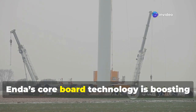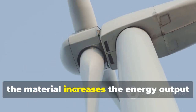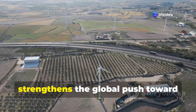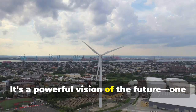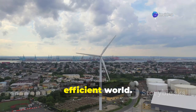Enda's core board technology is also boosting the efficiency of wind energy systems. By improving structural strength and reducing weight, the material increases the energy output of wind turbines significantly. This not only lowers costs but also strengthens the global push toward renewable energy. It's a powerful vision of the future — one where engineering and sustainability go hand in hand to shape a cleaner and more efficient world.